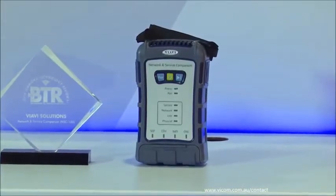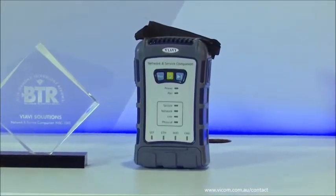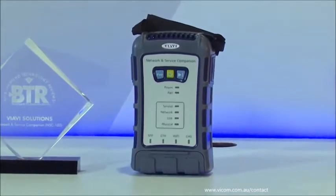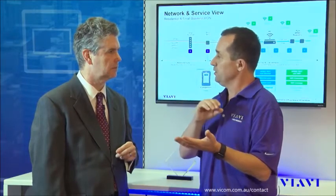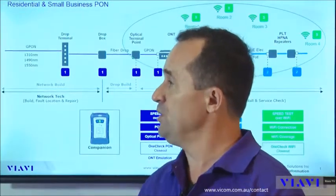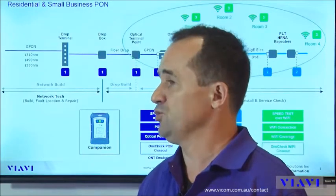What benefits will service providers and contractors see as they're using the NSC? There are many, and if we look at the three stakeholders — the first one is the technician. For the technician, it will be very easy, simple, and efficient: one button, one screen, one minute, and the whole test suite is run.